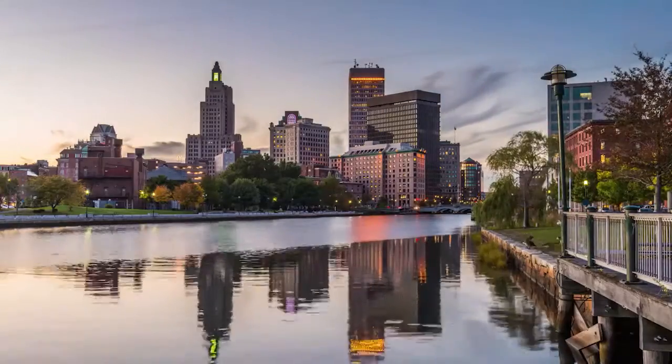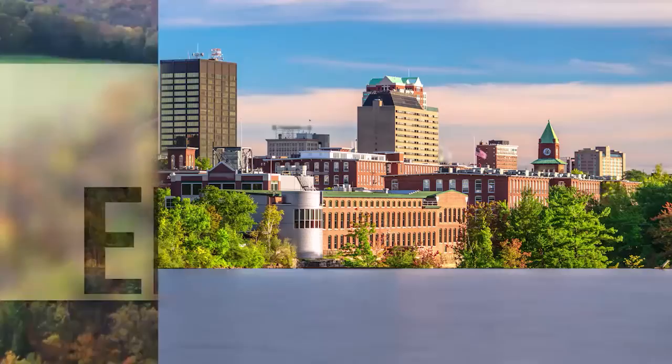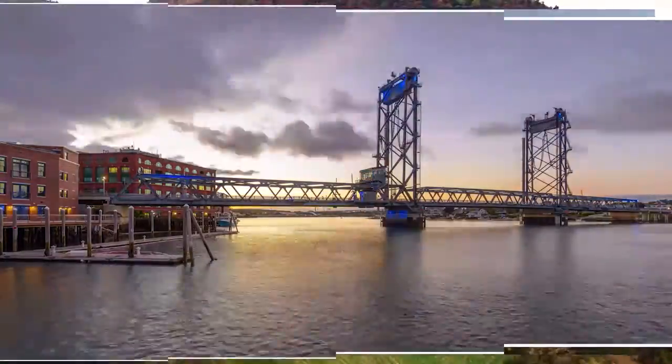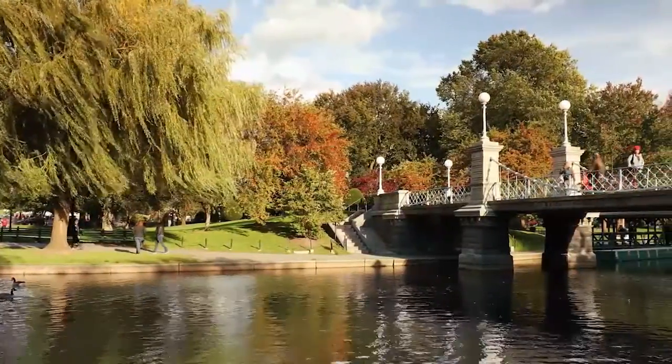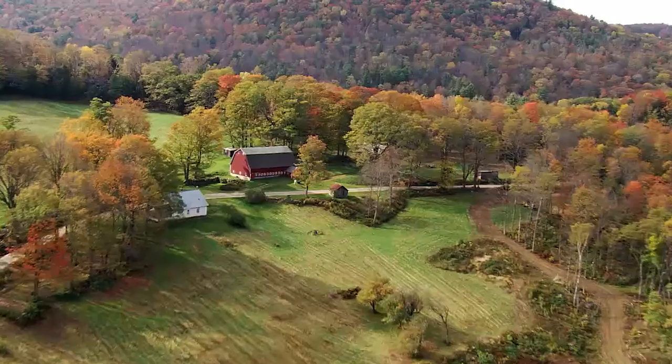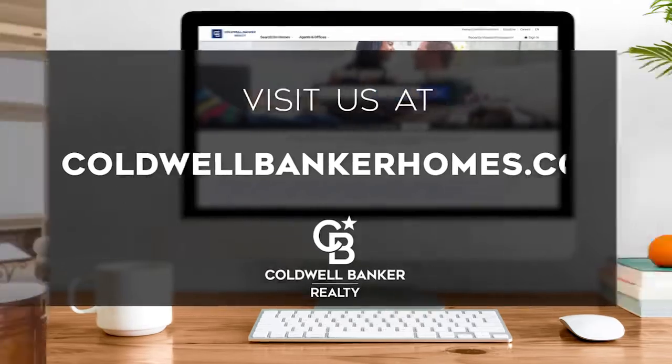The following program is sponsored by Coldwell Banker Realty. Welcome to At Home in New England. Today we're taking you on an exclusive tour of beautiful properties throughout the region. New England is an amazing place to call home with vibrantly distinct seasons, a gorgeously scenic coastline, and cultural attractions like the quaint lighthouses of Maine and historic Plymouth Harbor. Adventure awaits both day and night on the bustling streets of Boston. Every Sunday, we invite you to view a selection of homes available for sale in this unique setting. Please visit us online at coldwellbankerhomes.com. Now, are you ready for your tour of incredible properties? Let's get started.